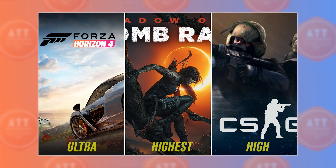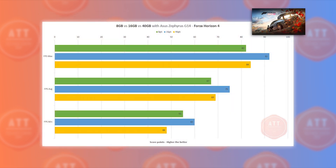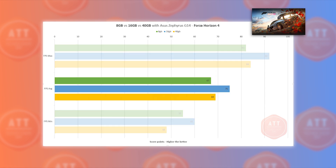All games were tested at the highest possible graphics settings. The first game is Forza Horizon 4, and just as in the synthetic tests, 16GB shows outstanding performance with 75 FPS on average, while 40GB showed 69 FPS and 8GB showed 67 FPS on average.